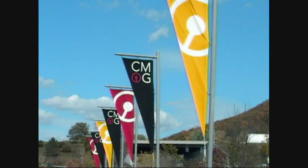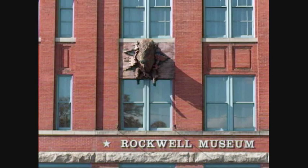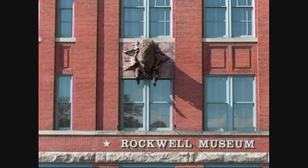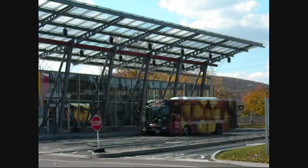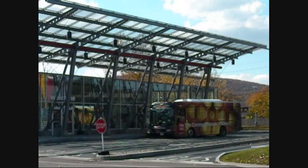Corning's Gaffer District is home to two incredible museums. The Corning Museum of Glass and the Rockwell Museum of Western Art are both must-sees during your stay in wine country. You can actually purchase a combination pass for both museums and receive a discounted rate. Also, kids and teens are always free at these museums, and there's a free shuttle to take you from one museum to the other.